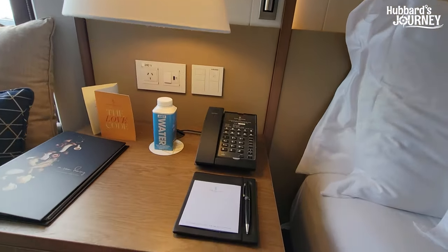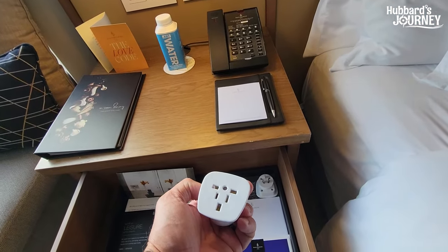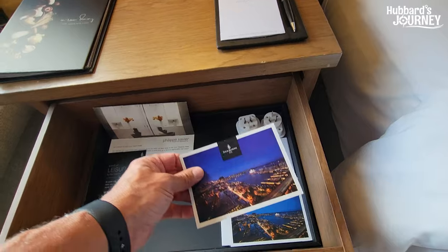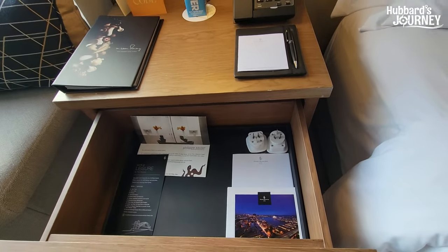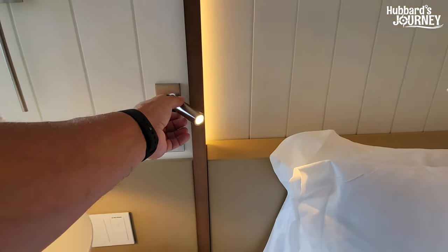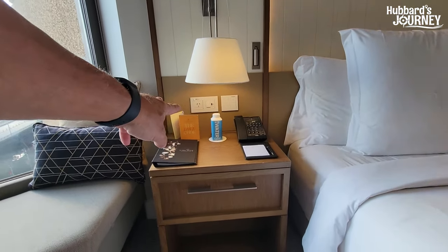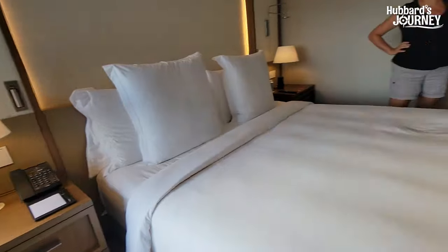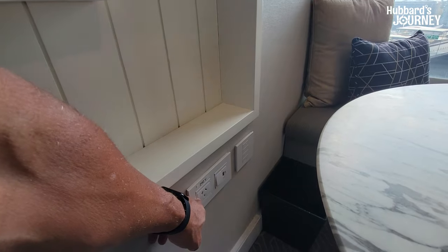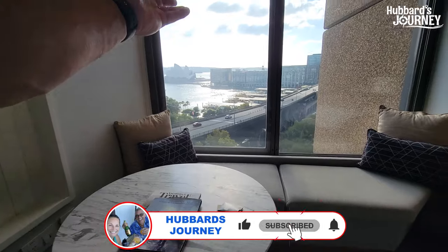They provide converters — if you have US plugs you can convert them. There's a postcard, a Four Seasons postcard, and you can send it from your phone. There's a reading light and ample pillows. You can charge your phone with a USB or US plug beside the bed. There's another USB and Australian plug at the workspace — imagine sitting here looking out that window.